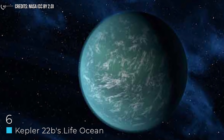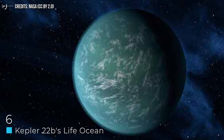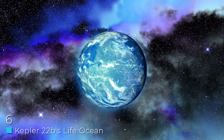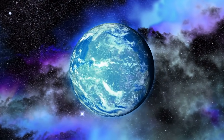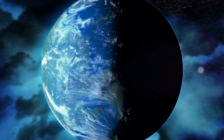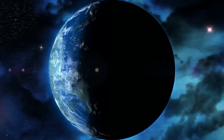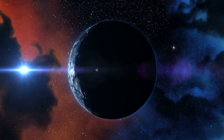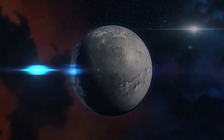Number 6: Kepler-22b's Life Ocean. Another Kepler planet — and unlike the last one, many think this is one we might actually be able to live in, or perhaps even more accurately, one that may already have life there right now. This is a planet that many scientists speculate already has life within its oceans.